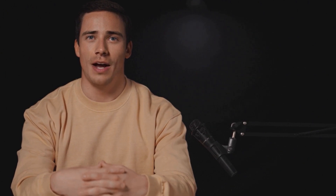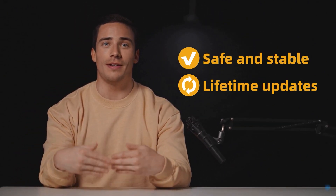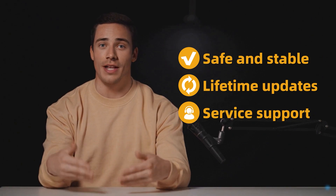From what I've observed, Movepilot Amazon Prime Video Downloader is safe and stable. It also offers lifetime updates to its users, and you can reach out for service support anytime you need it.